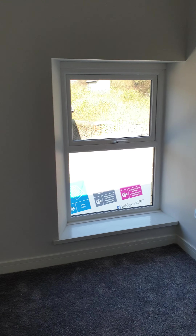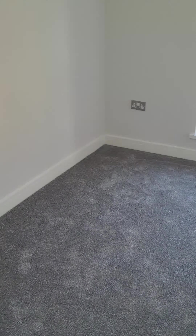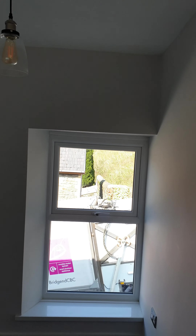Bedroom number two at the front, window to front, new carpet, skimmed. And then the single bedroom at the front, all finished to the same standard and with the funky light fittings.